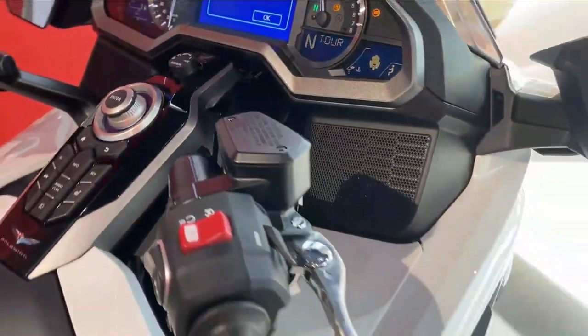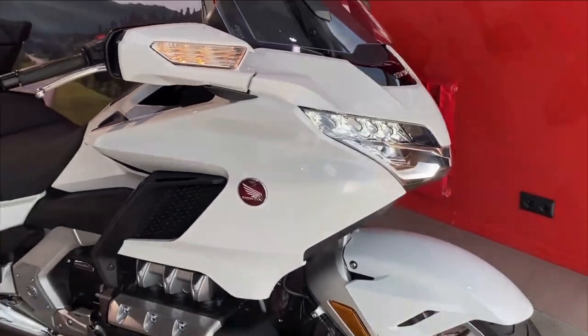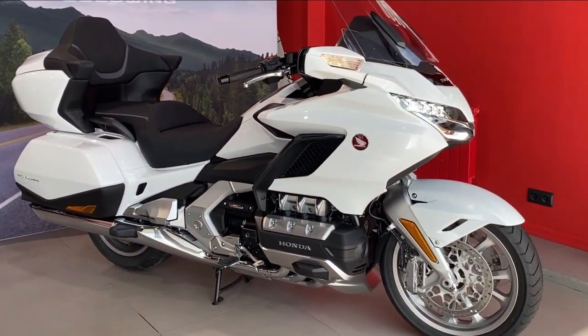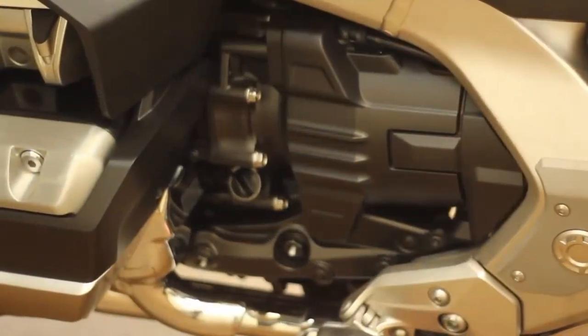Humans are just hardwired to explore, to want to see what's over the horizon. Every motorcyclist knows the feeling. And one motorcycle makes it happen better than any other — the Honda Gold Wing. All four Gold Wing trim levels this year get updated highlight stripes and colors.